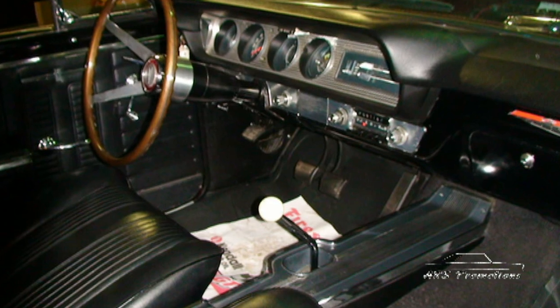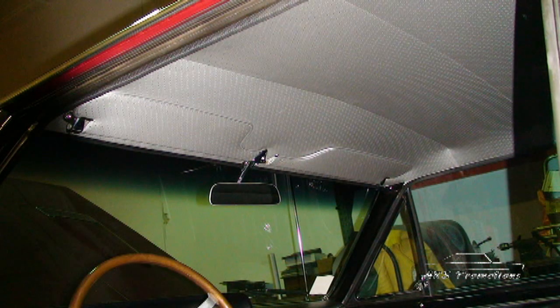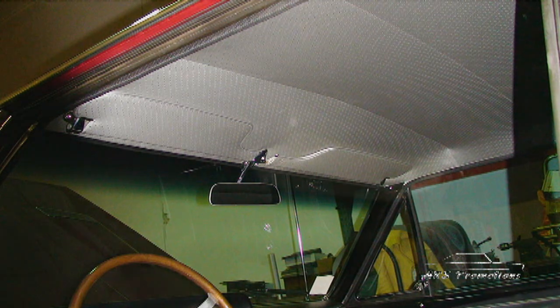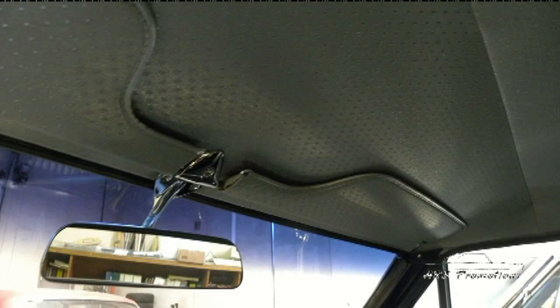The transmission, like I said, is a close-ratio unit and it shifts flawlessly. The shifter, the handle, the knob is all perfect and original to the car, as well as the carpeting, floor mats, and the headliner. As you can see, it's a crisp gray headliner with visors that have never really been down.